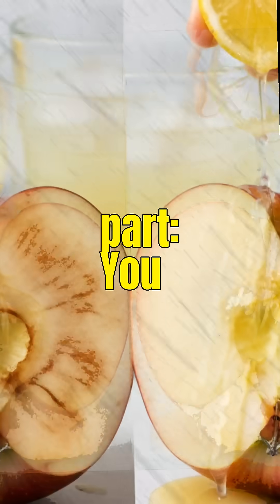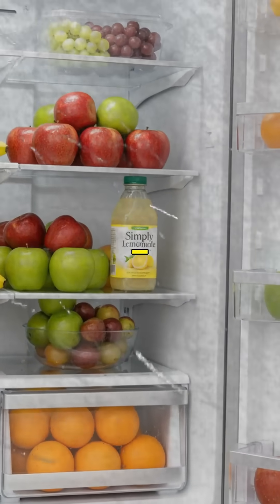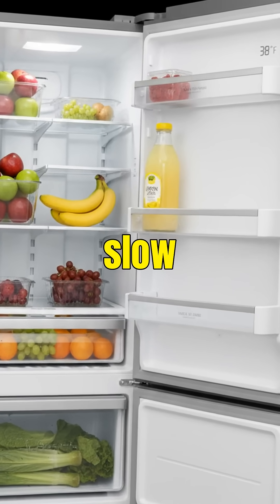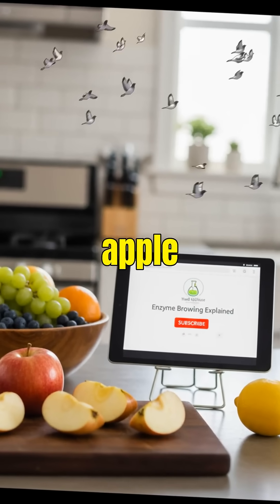Here's the cool part: you can stop browning instantly with acidity. That's why lemon juice works — it lowers the pH and shuts down the enzyme. Cold temperatures slow it too, which is why refrigeration helps. So next time your apple turns brown,